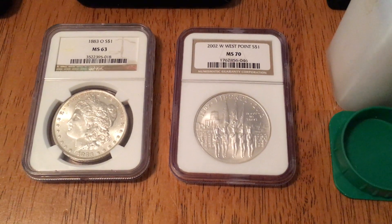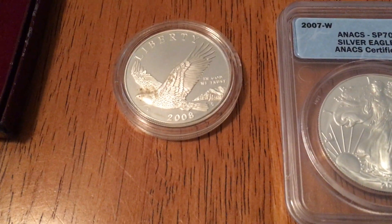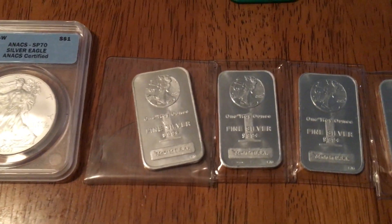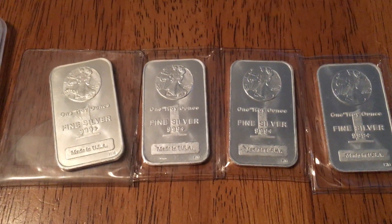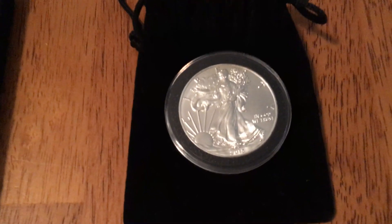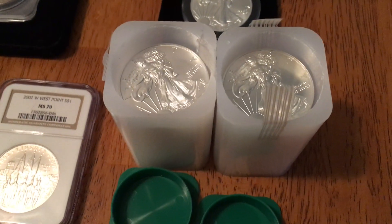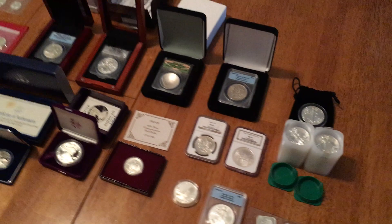Got a West Point commemorative 2002, MS 70 graded by NGC. Got a bald eagle commemorative dollar, 2008. Got a silver eagle special proof 70, ANACS certified, that's 2007 West Point. Picked up some bullion also — four one-ounce silver bars with a nice Walking Liberty design at the top, point-nine-nine-nine fine silver. Got another silver eagle, 2015, and then picked up two complete rolls of silver eagles — the first roll is 2013 and the second is 2014, all brilliant uncirculated.